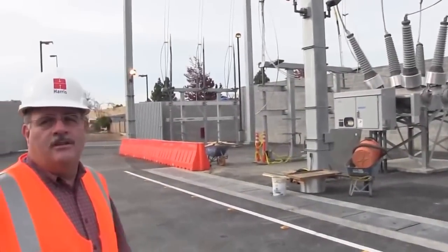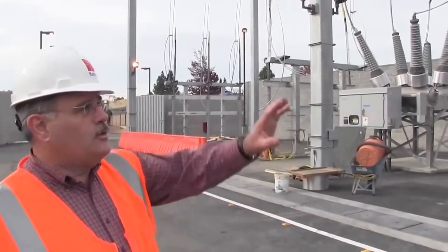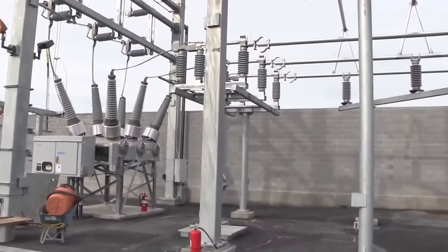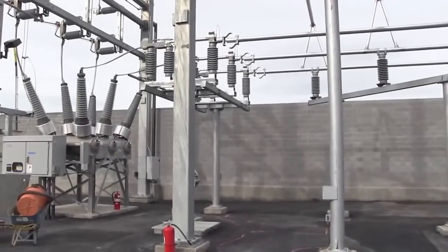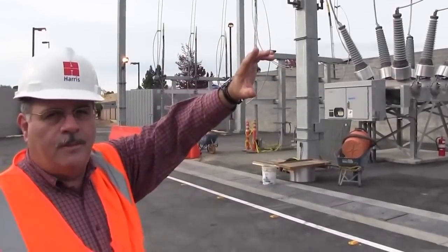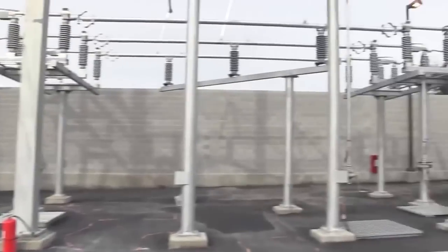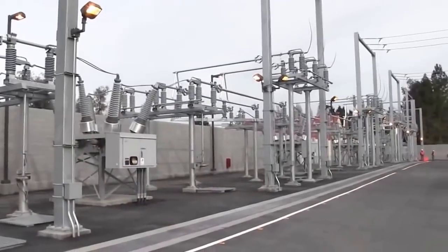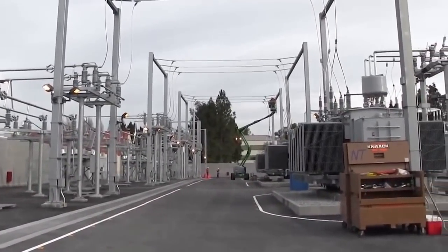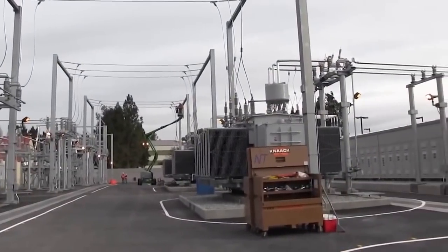This is a three-unit, 60 to 12 kV substation. What we're looking at here is the 60 kV bus and its associated breakers and switches. This will ultimately become part of a larger 60 kV loop that feeds this general vicinity. Coming off of these switches — there are three switches here — each switch goes to an individual transformer that then takes the 60,000 volt power and transforms it down to 12,000 volts.